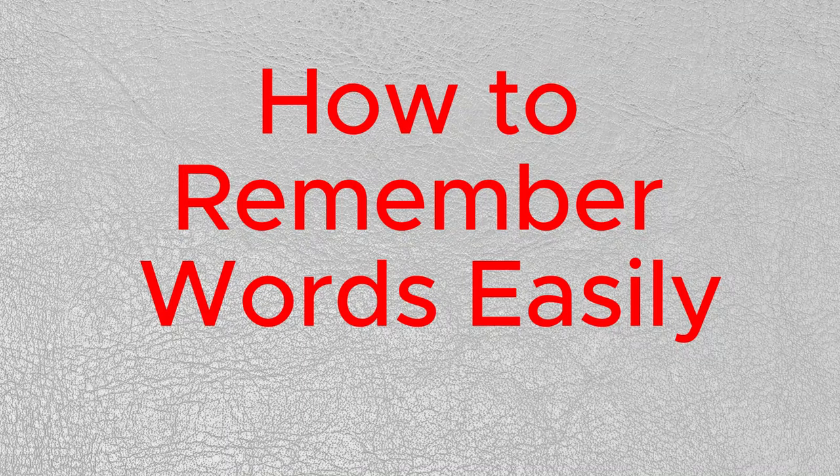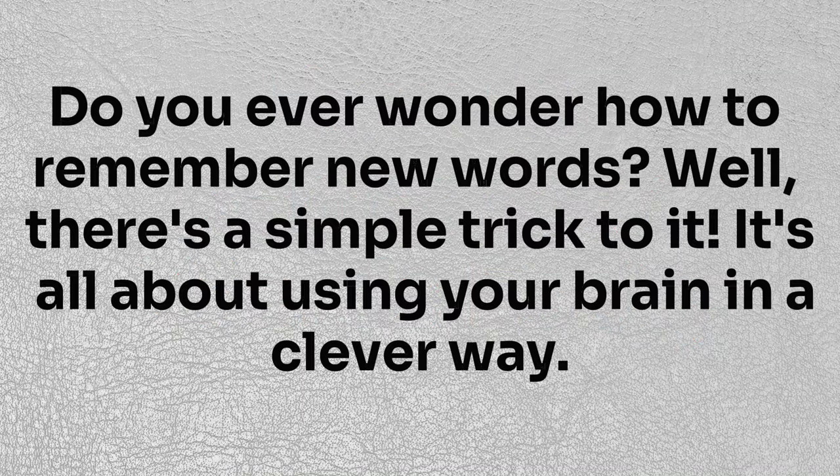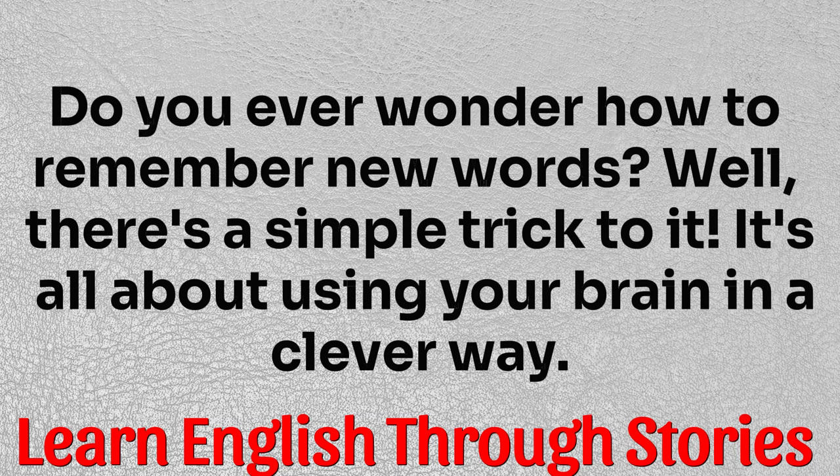How to remember words easily. Do you ever wonder how to remember new words? Well, there's a simple trick to it. It's all about using your brain in a clever way.